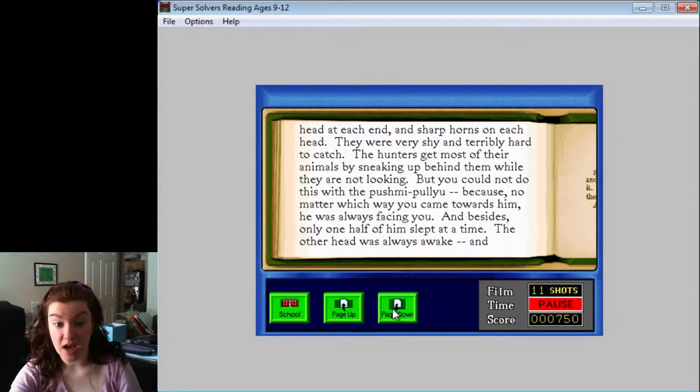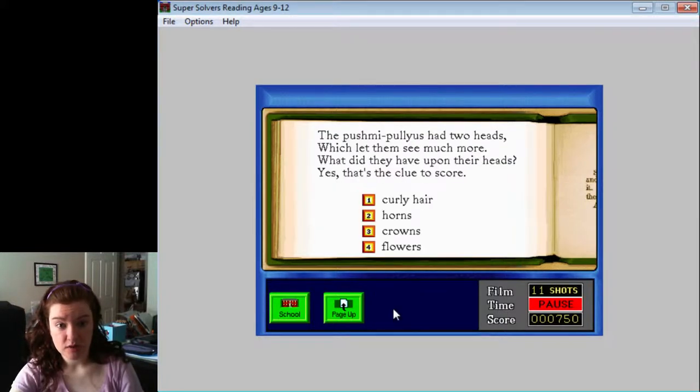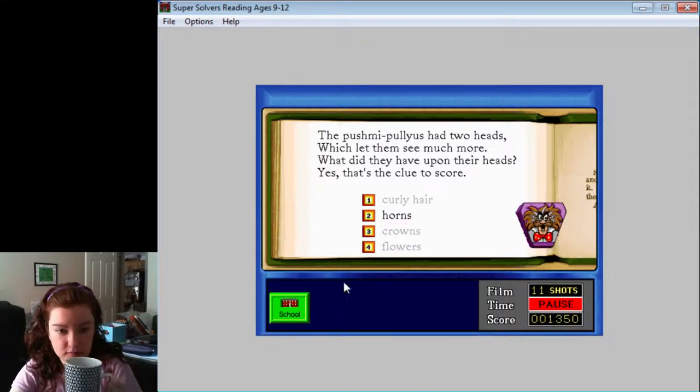Only one half of him slept at a time. The other head was always awake and watching. This was why they were never caught and never seen in zoos. The push-me-pull-yous had two heads, which let them see much more. What did they have upon their heads? Yes, that's the clue to score. I think it was horns. Yes! That's correct! You have collected a clue to help you win the game!